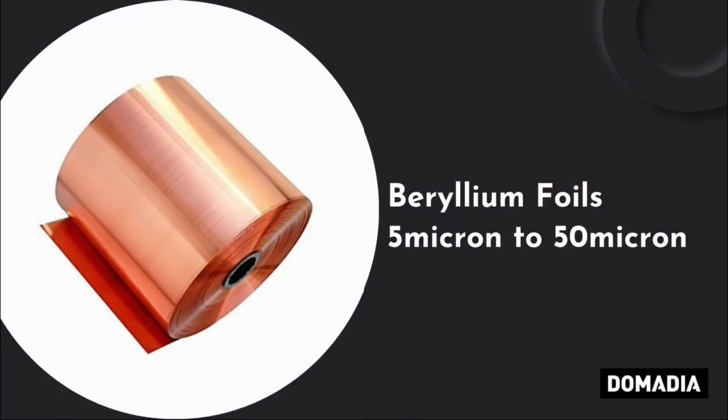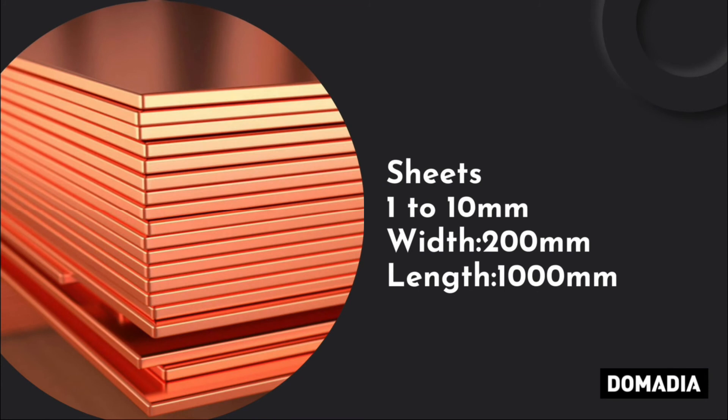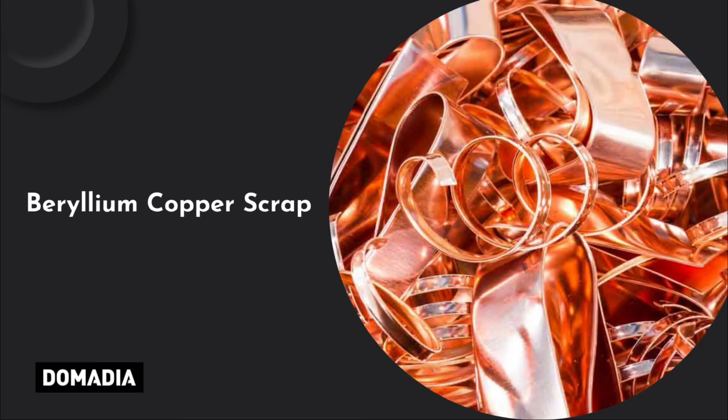Product Stock Range: Beryllium Foils from 5 to 50 microns; Wires from 0.1 mm to 3 mm; Sheets 1 to 10 mm thick, width 200 mm, length 1000 mm; Strips 0.05 mm to 1 mm, width 200 mm; Rods 1 mm to 500 mm, length 1000 mm; and Beryllium Copper Scrap.